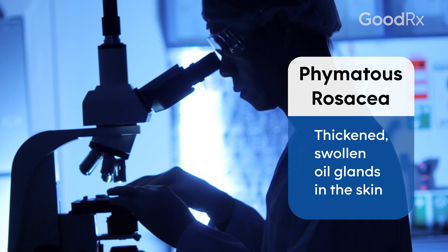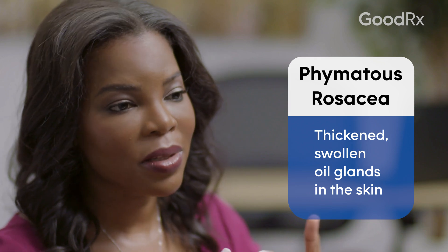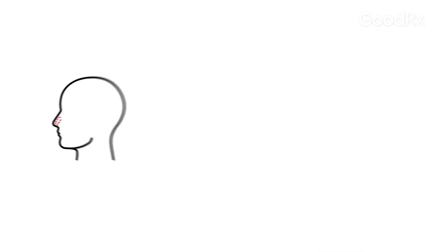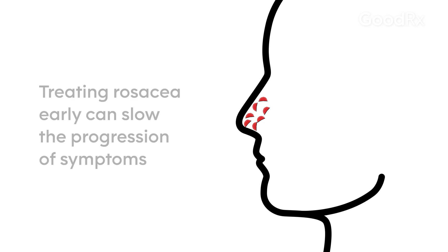If you biopsy an area of phymatous skin, you're going to see really enlarged oil glands, and that's what happens over time. It is a gradual progression. Initially, patients will start to see little lumps and bumps, smaller areas of thickening, and ultimately you'll have that classic bulbous nose that you see with rosacea.